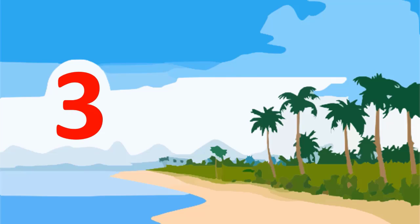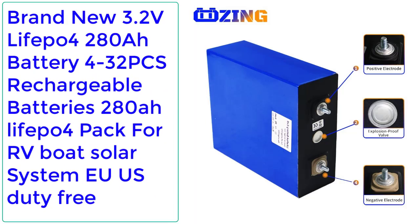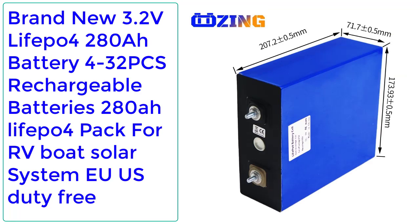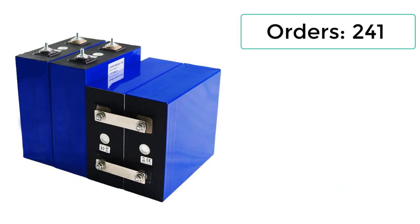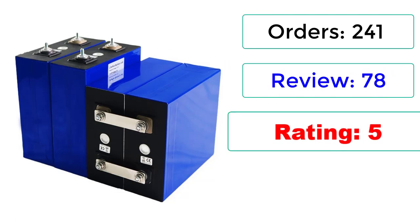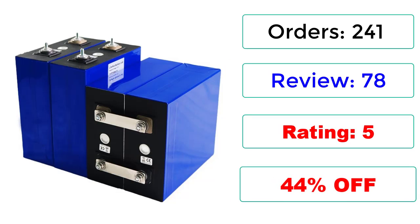Number 3. Brand new 3.2V LiFePO4 280Ah Battery, 4/32 PCS Rechargeable Batteries 280Ah LiFePO4 pack for RV, Boat, Solar System — EU/US Duty Free. Orders: 241, Reviews: 78, Rating: 5. 44% off.